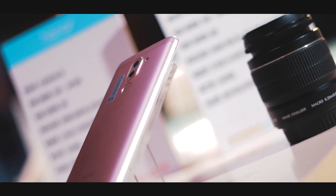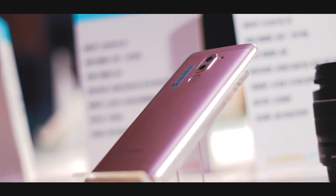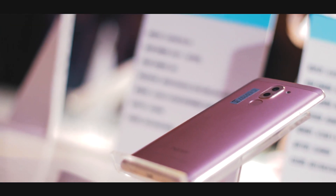Coming to the pricing and availability: this is priced at 13,000 INR for the 32GB plus 3GB RAM variant and 16,000 INR for the 64GB plus 4GB RAM variant. It will be available in three different colors — gold, gray, and silver — from 2nd February onwards, exclusively on Amazon India.